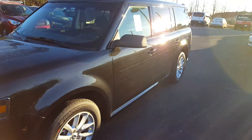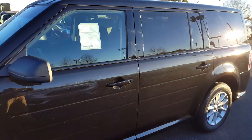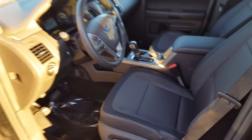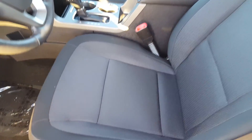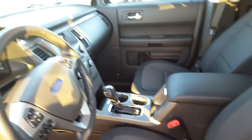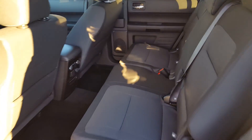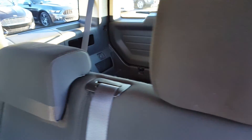Good looking vehicle. Black cloth interior. Plenty of room on the second row of this vehicle, as well as your cargo area, and it just shows your third row seat down. Plenty of cargo room.